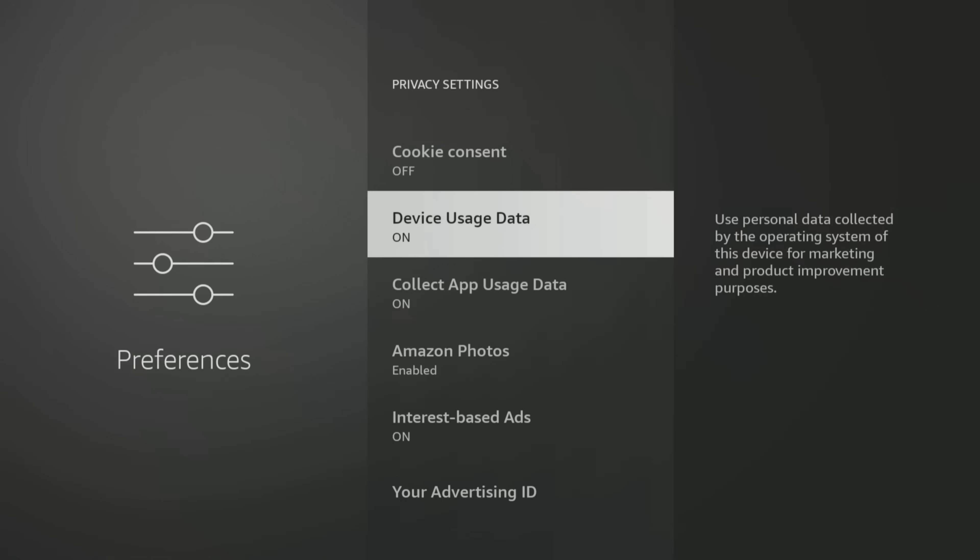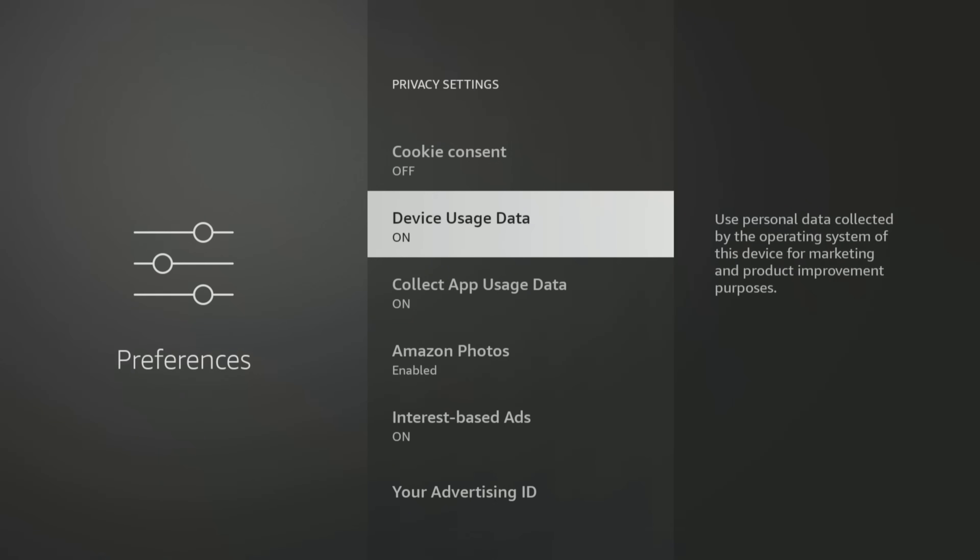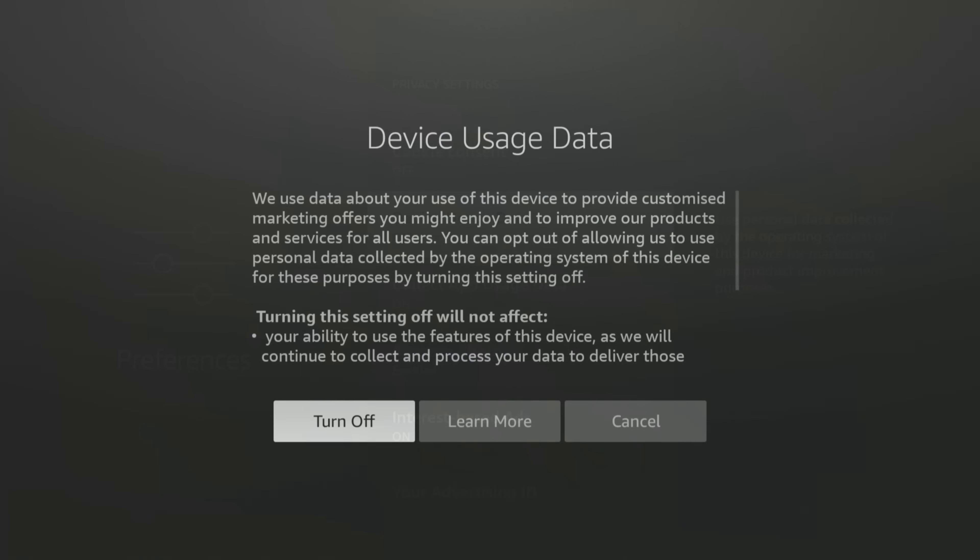Next up is Device Usage Data. This setting collects your personal data relating to the use of your device to improve Amazon products and services. To take control of your privacy, you can prevent your Fire Stick from tracking how you use your device by turning this option off. Select it and then confirm by choosing Turn Off.